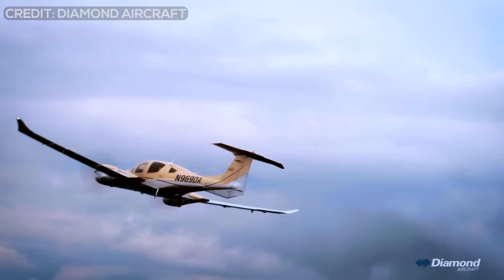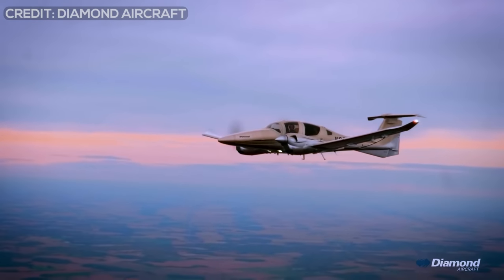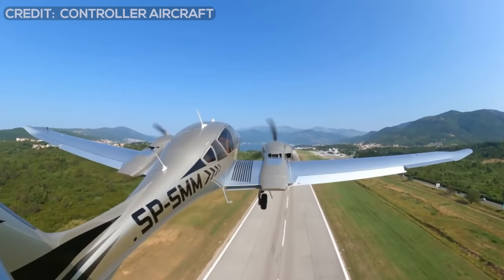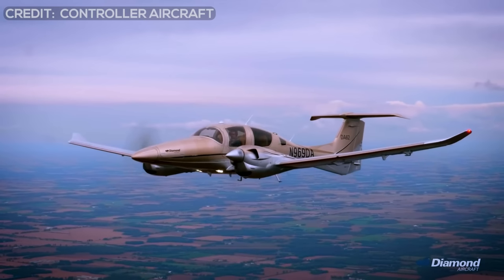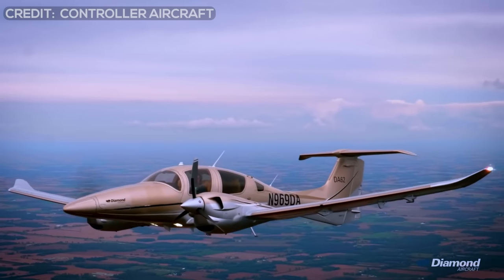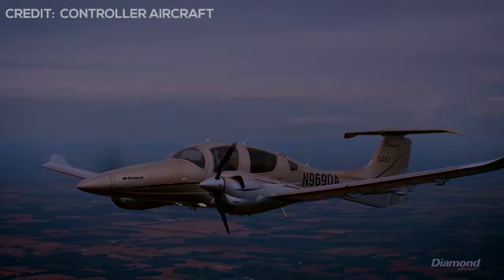Pilots normally prefer twins because of the safety of the second engine, but that comes with the challenge of handling an engine out. Singles have a better safety record than twins — not because singles are safer, but because some pilots don't correctly handle engine-out procedures, which can lead to crashes. In the DA-62, the engines are equipped with auto feathering and engine-out drills are much easier. Shut off the engine master and the rest is automatic. You focus on flying, and climb rate on one engine is 450 feet per minute.